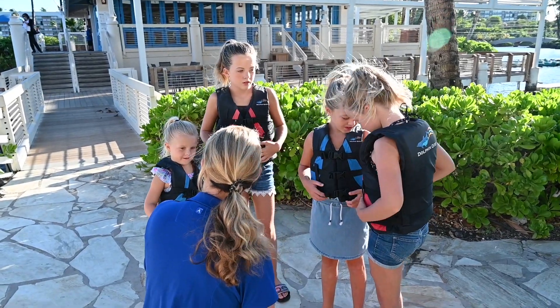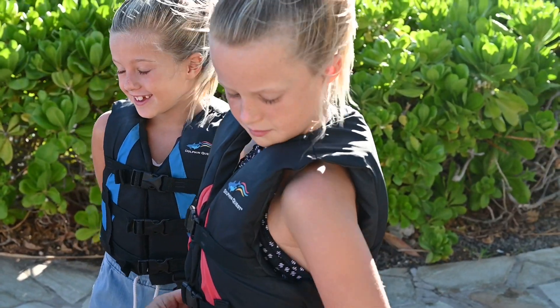Before we check the dolphins, we need to get our life jackets on. Safety first!